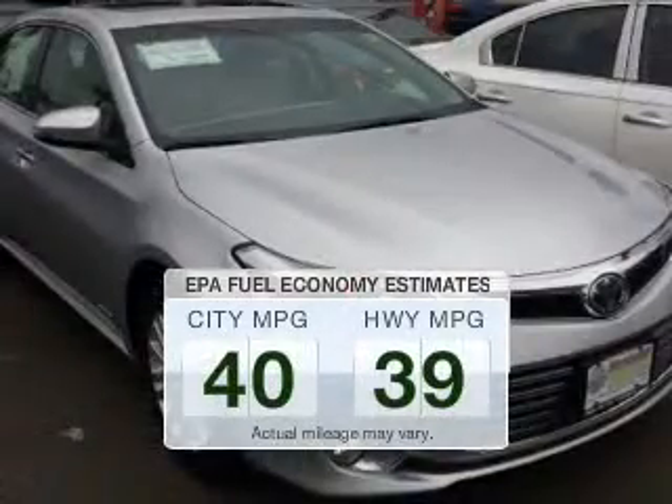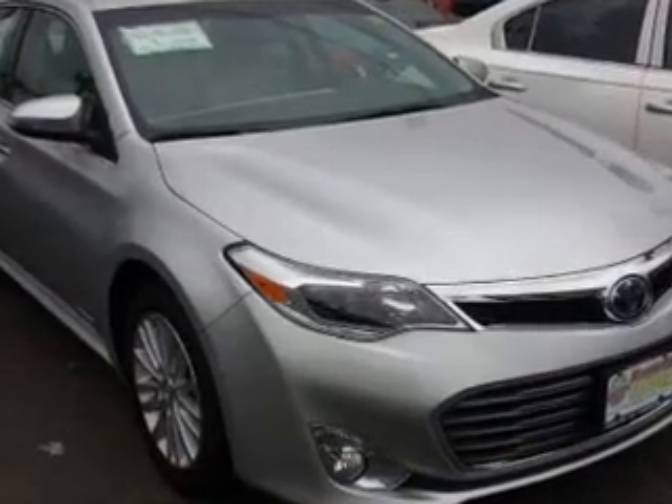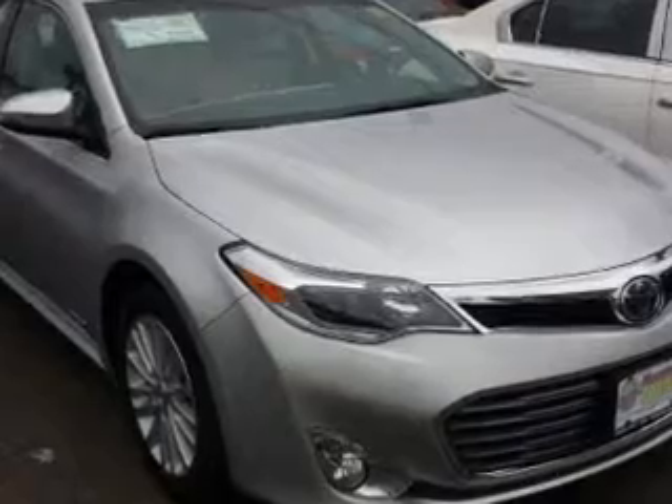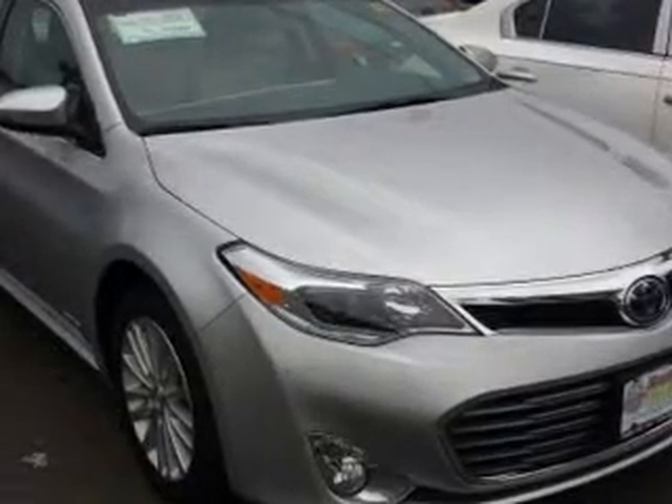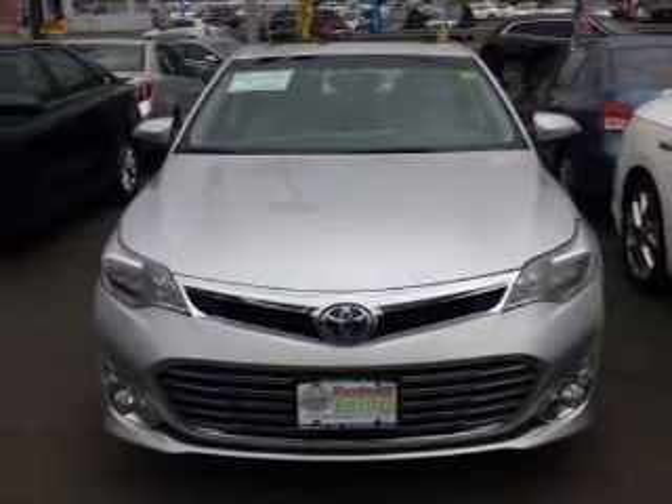Make less trips to the gas station to fill up your gas tank when driving this fuel-efficient vehicle. The powertrain includes front-wheel drive with a reliable engine connected to a smooth-shifting automatic transmission. Navigate to new destinations easily with the included GPS system.